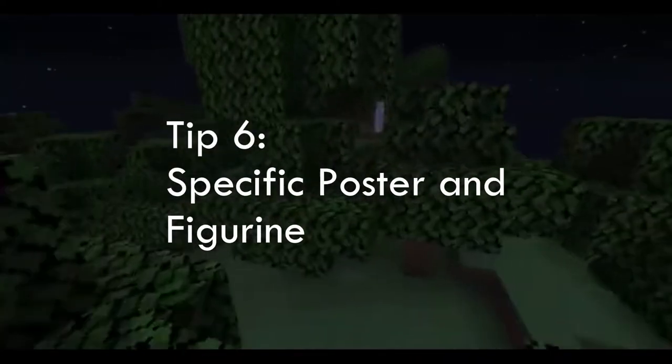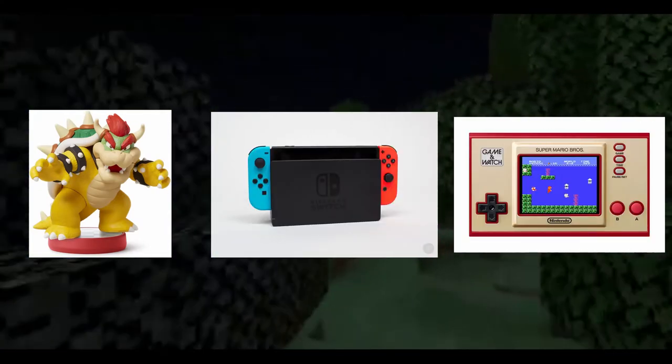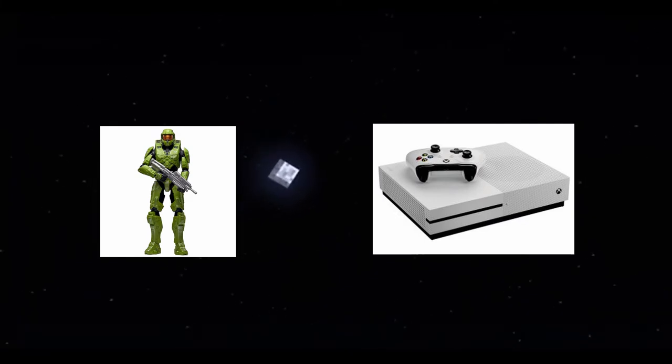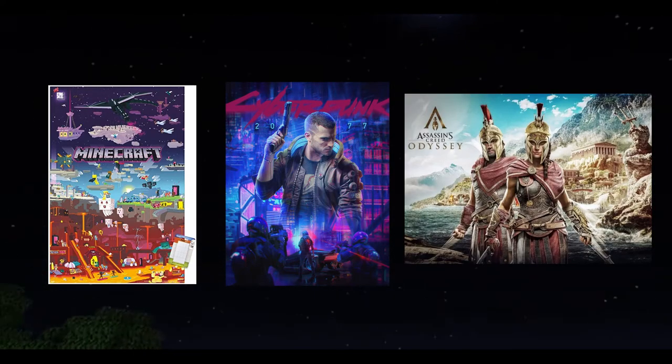The next tip is having a specific poster and figurine. I have a Bowser amiibo next to my Nintendo Switch and my Super Mario Brothers 35th Anniversary Game & Watch. Say for instance you have a Master Chief figurine next to your Xbox — these groupings can really help the ambiance and aesthetic of your gaming setup. Along with posters, you could also get multiple game posters like Minecraft, Cyberpunk 2077, or even Assassin's Creed.